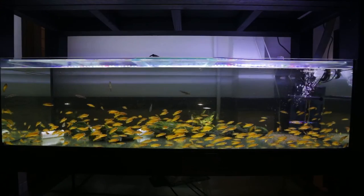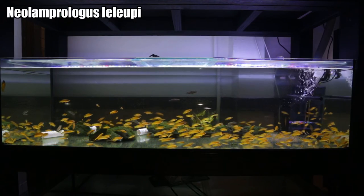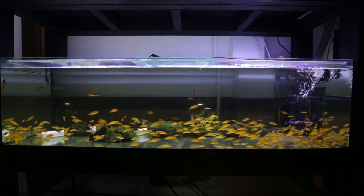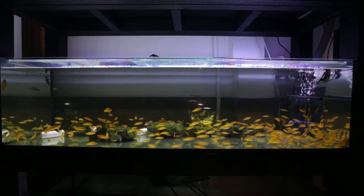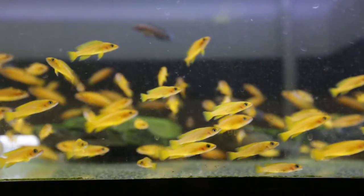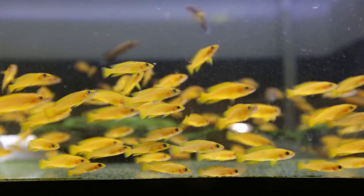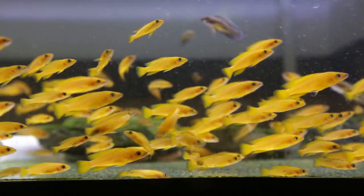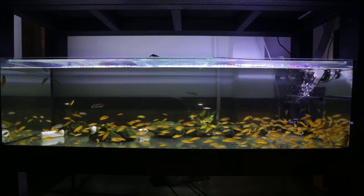The next tank we're getting an update on this month is the Neo lamprologus lelupi aquarium. This tank sits directly below the calvus tank and it houses my lelupi fry that are at the grow-out stage and are ready to be sold off. These guys are doing really well — they've brightened up since I cleaned all the algae off the bottom pane of glass. I have loads in this aquarium. The plan is to sell these guys off to the wholesaler in the coming weeks.